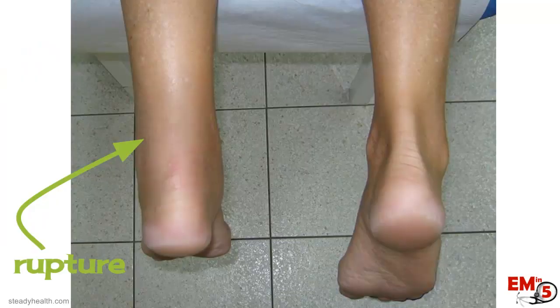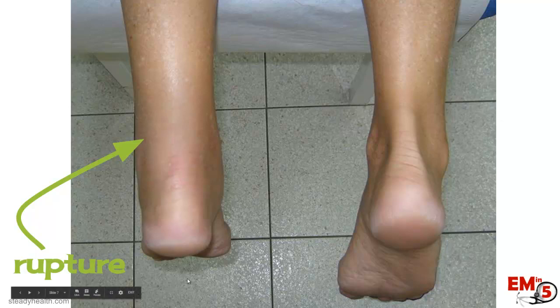On physical exam, have them go into the prone position — it's easiest to see this way. You'll notice the back of the ankle appears somewhat swollen and possibly bruised, and they lose the definition there. On the non-injured side, you can see a nicely defined Achilles, but on the affected side, you lose that definition. Also note that on the affected side, the patient loses the plantar flexion that the normal side has at rest.